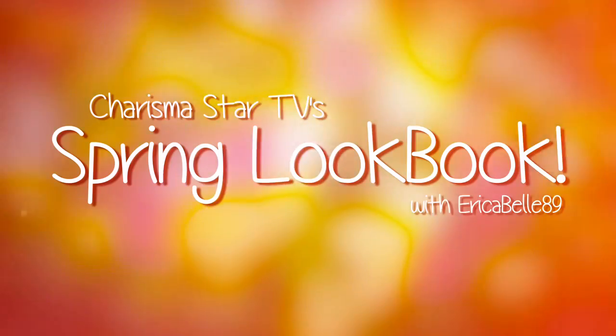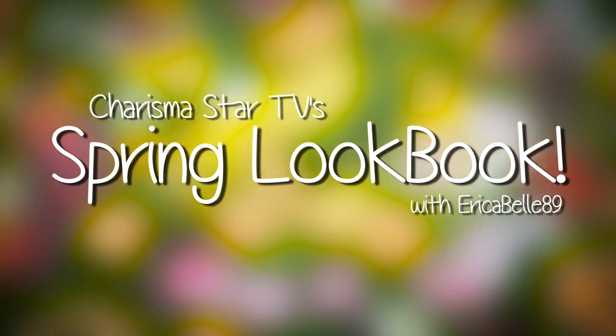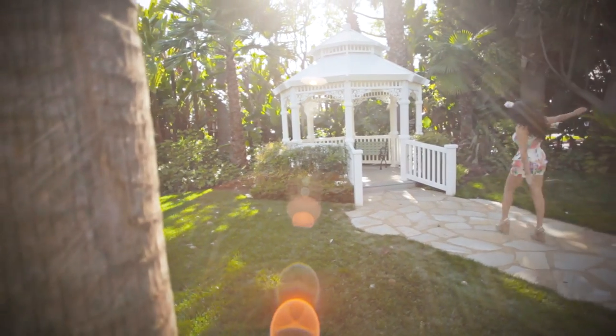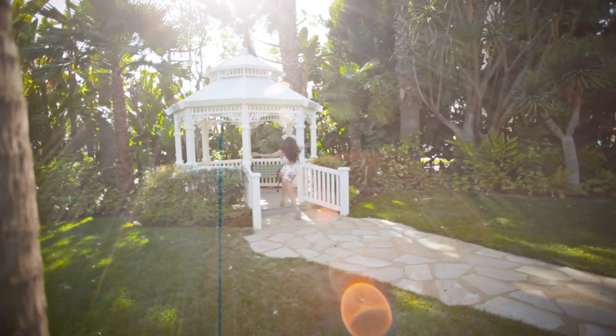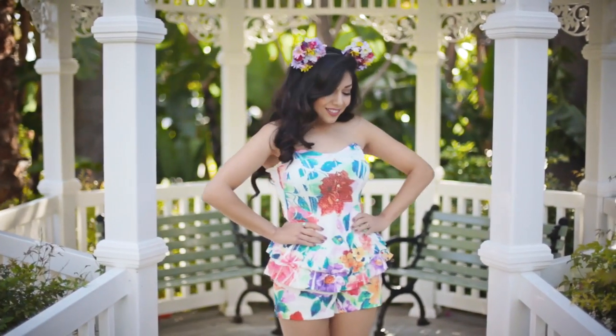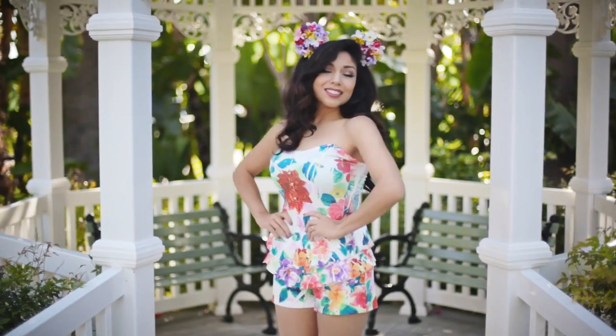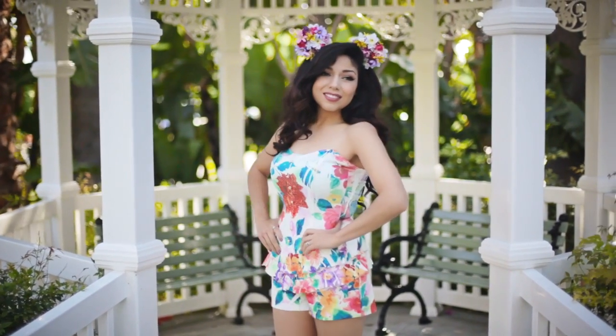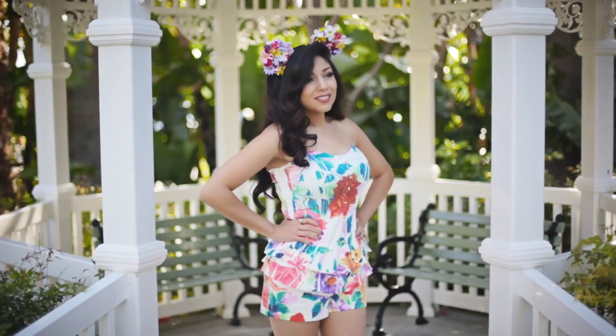You want to see what I got? Here we go! My first and favorite outfit I got is this super cute floral romper that's bright and colorful. It's perfect for spring and summer. And this romper is from Fashion Avenue.